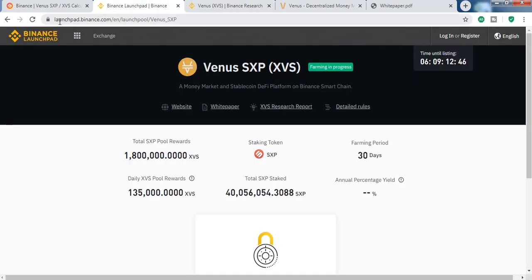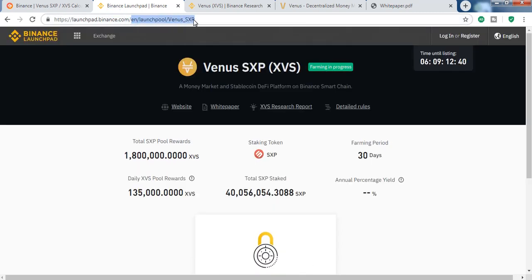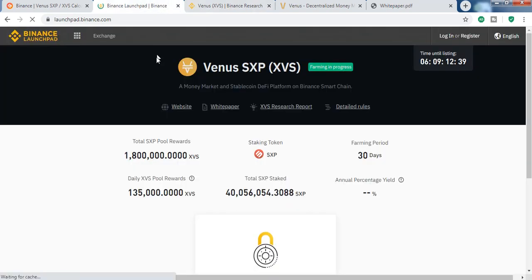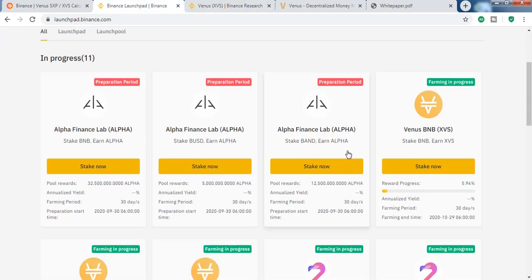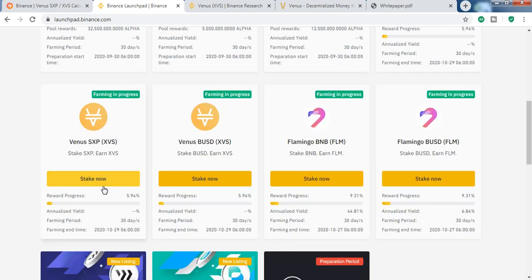If you want to get XVS, the only way to get this 20% is through launchpad.binance.com. This will continue for 30 days. It is accepting SXP, BNB, and BUSD. The reward will vary because the deposit and withdrawal of SXP also matters.